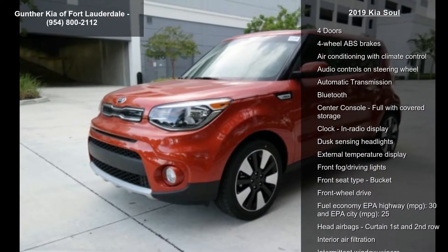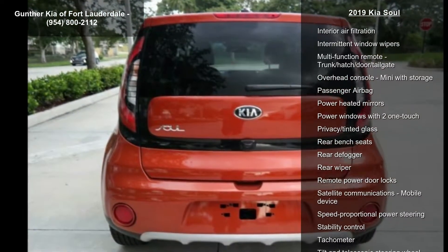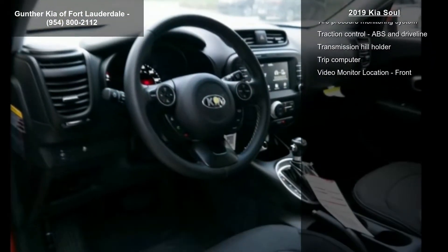This vehicle's top features include 161 horsepower, 2.0L inline 4-cylinder DOHC engine with variable valve timing, 4 doors, and 4-wheel ABS brakes.